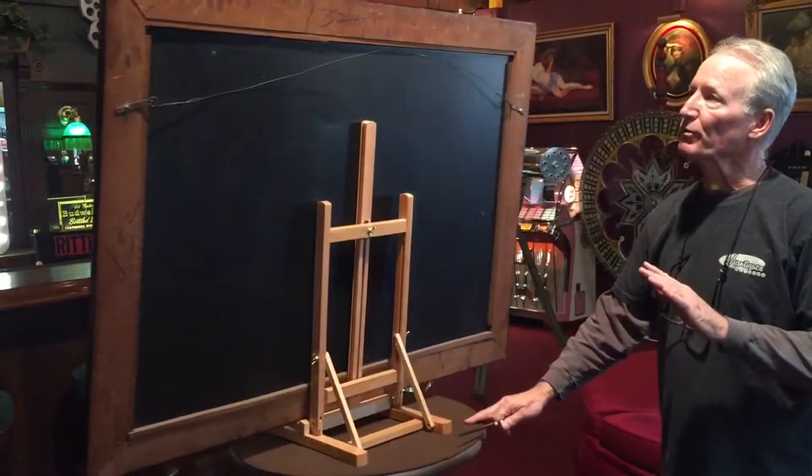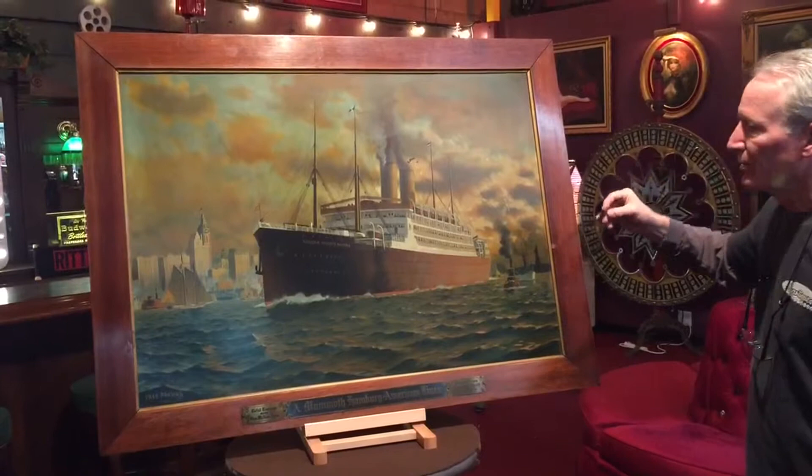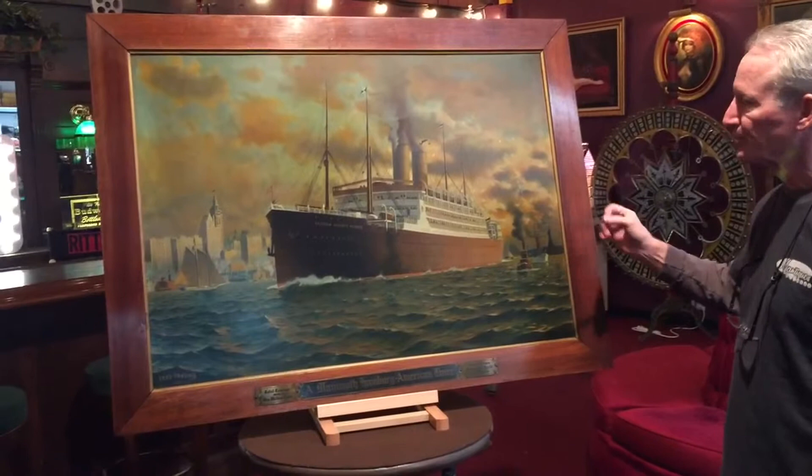You can see back here, it's in beautiful condition. What's nice about this is it's a really big one. And I love the sky on this — it's got this beautiful gold sky up here. This is depicted in the Port of New York; as you can see, we have the Statue of Liberty here.